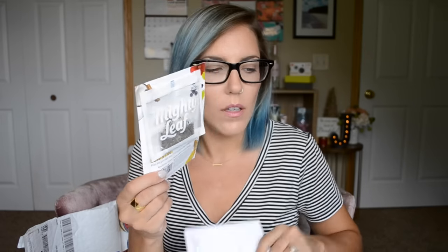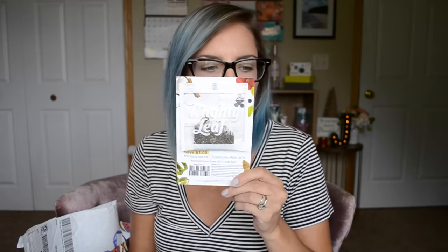Next freebie — this is Mighty Leaf, and I got a sample of their Whole Leaf Tea. The flavor I got is Green Tea Tropical, and I think this was through their website. If I ever forget to mention where I got a freebie, if you click on the description below where it says Show More, I'll have a link where the freebie came from, so just click Show More and all the information will be there.